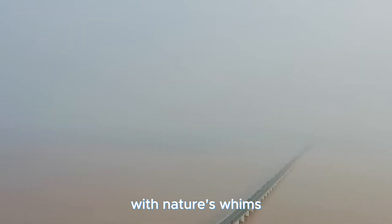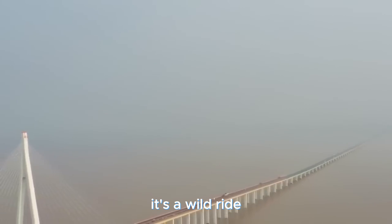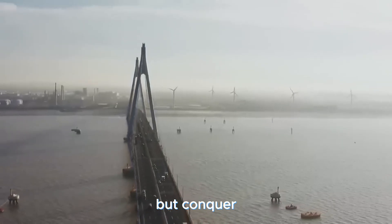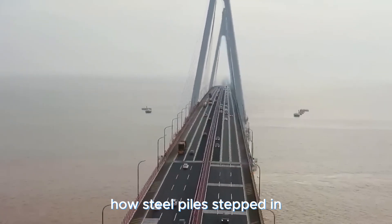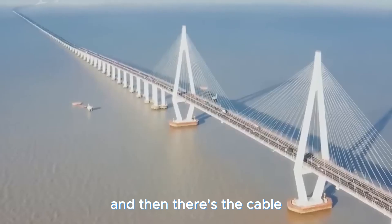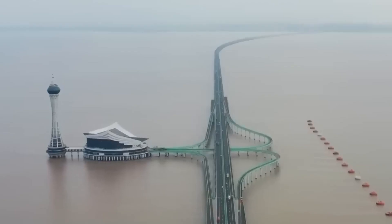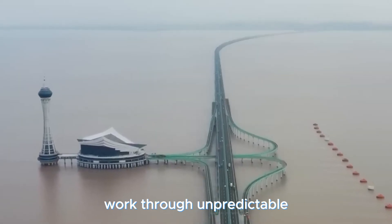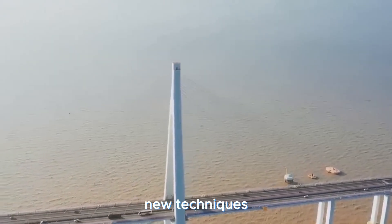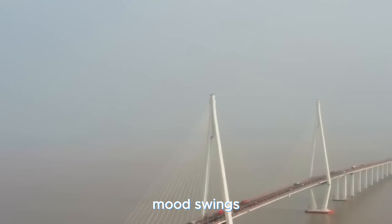The region dances with nature's whims — from typhoons to tidal surges and earthquakes — so the bridge had to be built to not just withstand but conquer these forces. Steel piles stepped in, bringing their strength to the party, and the cable-stay design adds an extra layer of resilience. Brave souls worked through unpredictable weather and crashing waves to bring this beauty to life, with new techniques crafted to match Mother Nature's unpredictable mood swings.